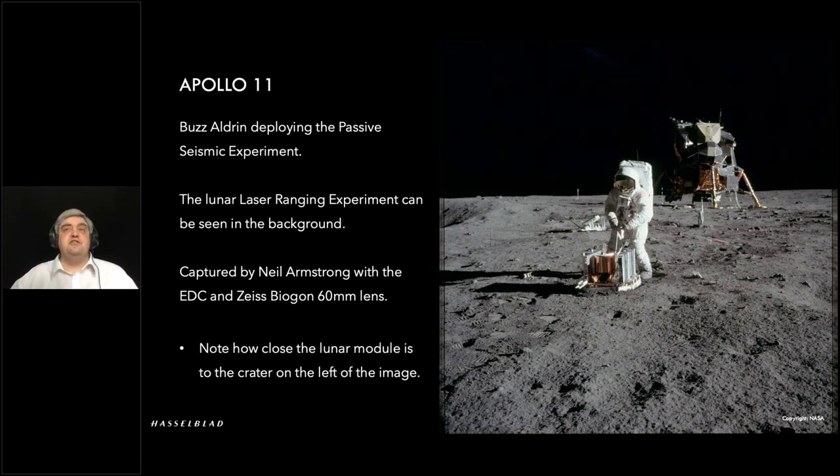They had a very short time on the surface with lots of experiments to set up. You can see the laser ranging experiment in the background — which we still use to this day to check the distance to the moon. The 60mm lens allows measurements to be taken from these images; they knew exactly where each image was being taken from, and with the Reseau crosses set at 5mm increments, they knew exactly the angle of view and distances involved. Looking at the landing site, look how close it is to the crater on the left of the image — quite lucky.